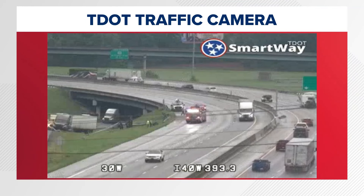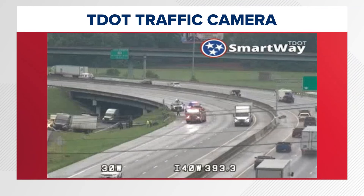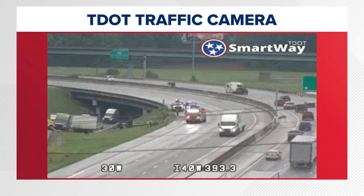We're back now with an update on that breaking news we've been following for you this afternoon. Take a look at this T dot Smartway camera — this is Interstate 40 at 640.